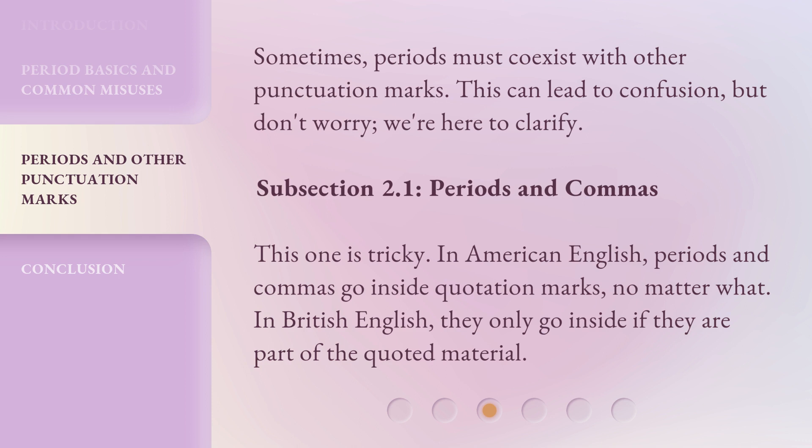Sometimes, periods must coexist with other punctuation marks. This can lead to confusion, but don't worry — we're here to clarify.